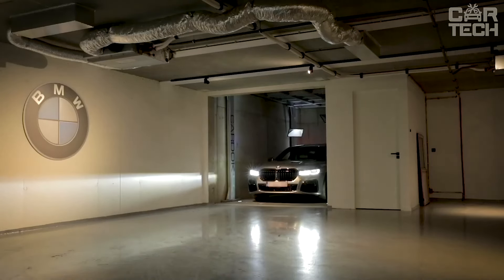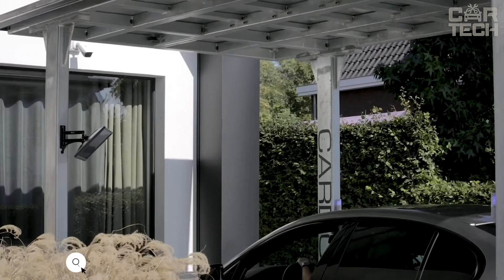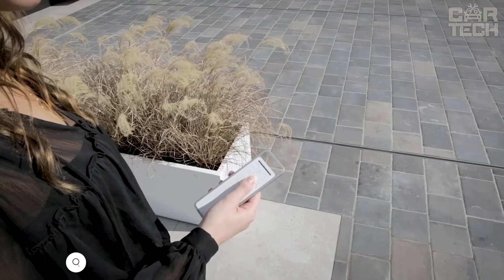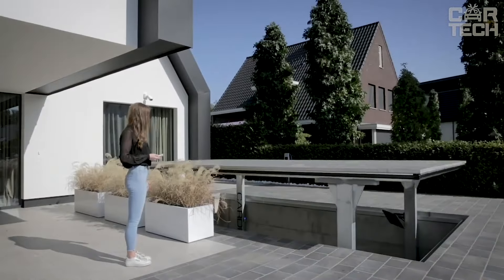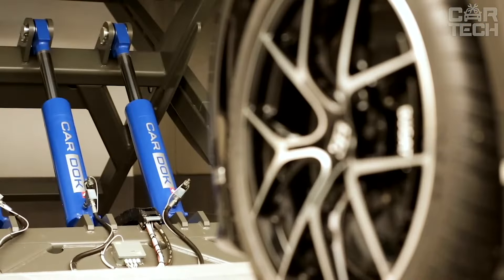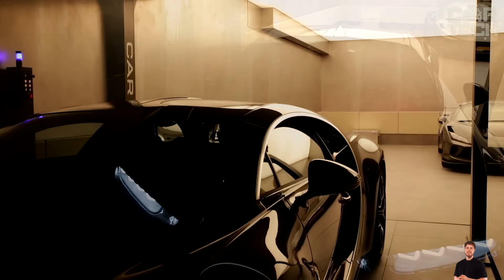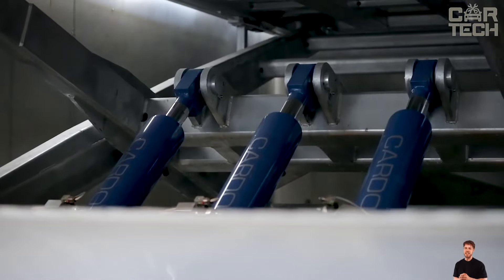Car Dock Underground Garage is an incredible solution for parking in the city. Imagine you have a luxury home in the center of a big city but don't have enough parking space. Car Dock is a smart underground parking garage that literally doubles your parking space. You can press the remote control and in 30 seconds the upper platform rises, opening access to the lower level. Park the second car there, press the button again, and both cars are safely hidden.